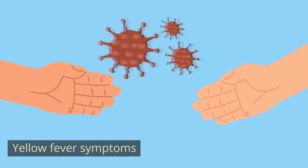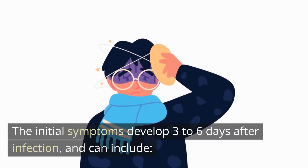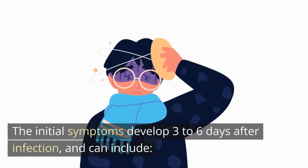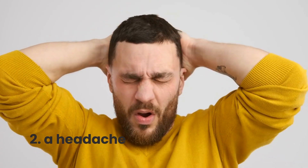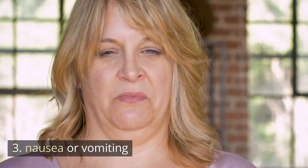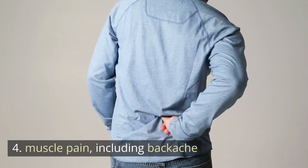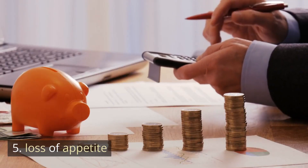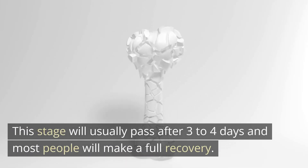Yellow fever symptoms occur in two stages. The initial symptoms develop three to six days after infection and can include a high temperature or fever, a headache, nausea or vomiting, muscle pain including backache, and loss of appetite. This stage will usually pass after three to four days and most people will make a full recovery.